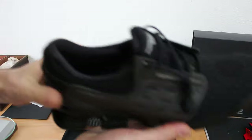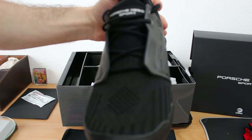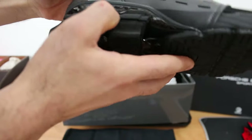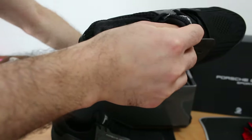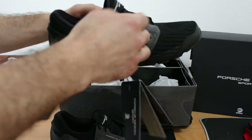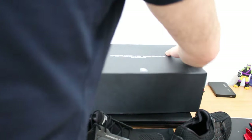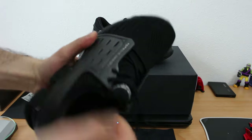I'm so happy to have these shoes. So, let's talk a little bit about the shoes.